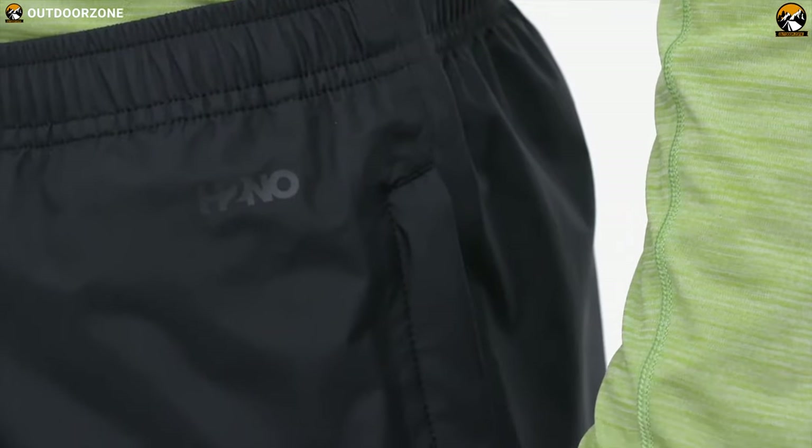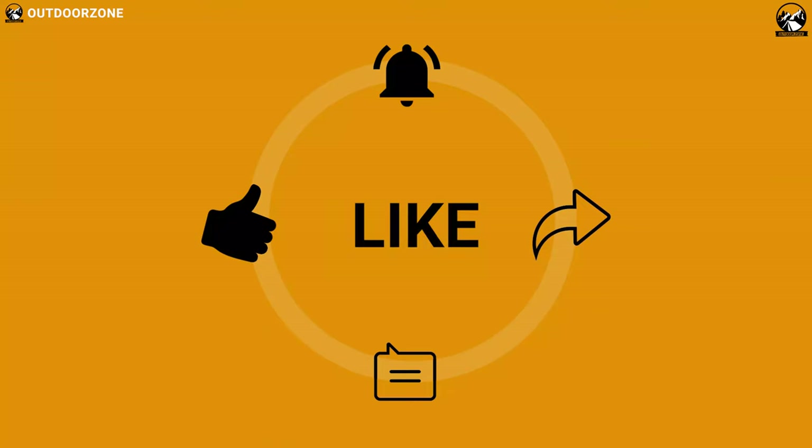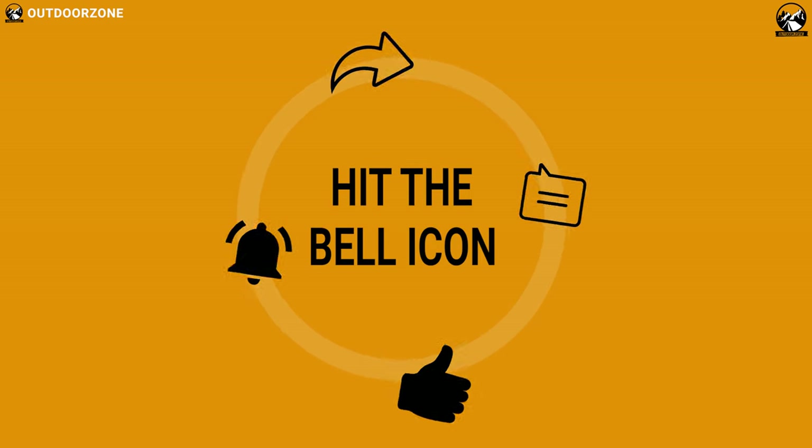So that was all about the best 5 rain pants for outdoors. Like, comment, and share with our fans if you found this video helpful. Thanks for watching. We always crave to learn more — if you think we've missed a product or there's a product we should add, we'd love to hear your opinion.